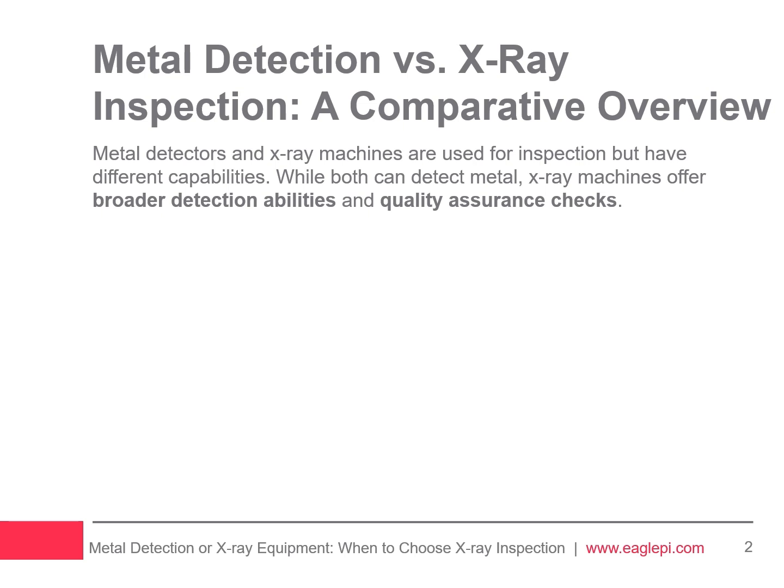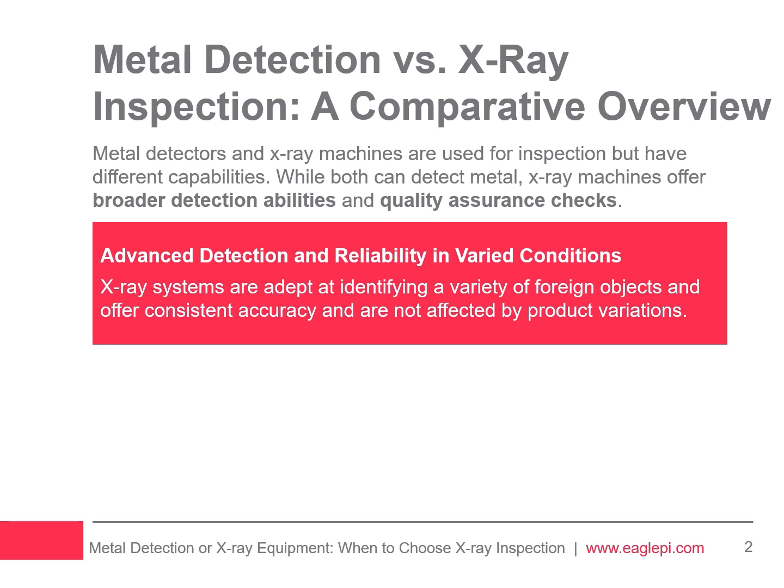Metal detectors and X-ray machines are used for inspection but have different capabilities. While both can detect metal, X-ray machines offer broader detection abilities and quality assurance checks. X-ray systems can identify various foreign objects like bone, glass, and certain plastics at high speeds, and also perform quality checks such as mass measurement and fill level verification.